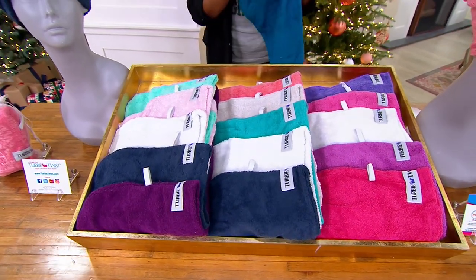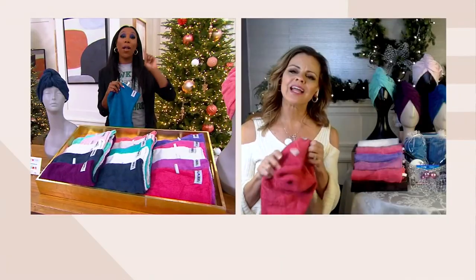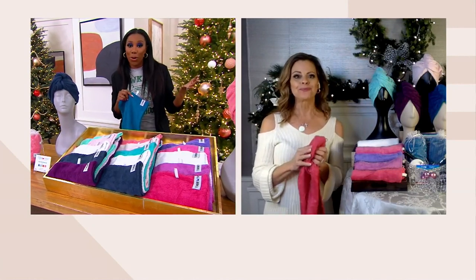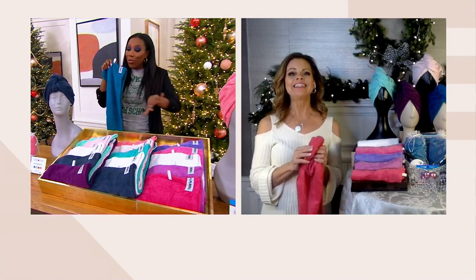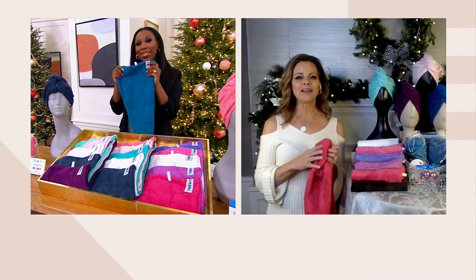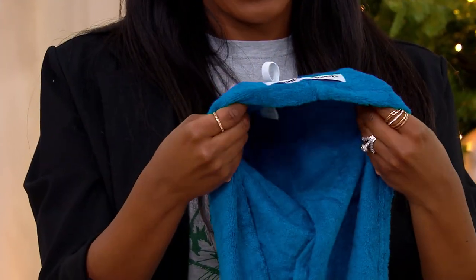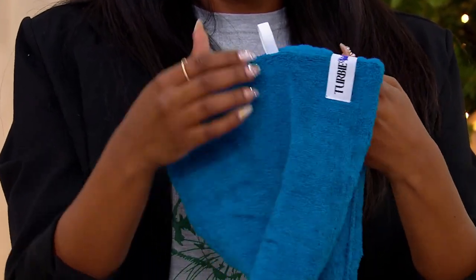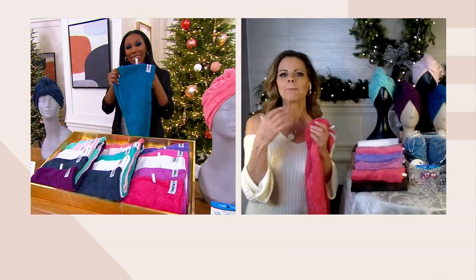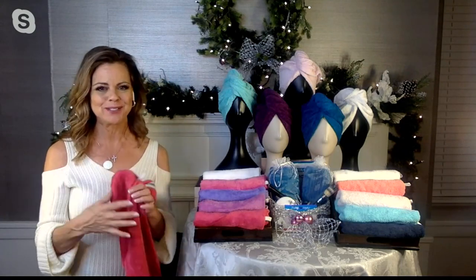V35956 is your item number. Beyond the holidays, if you're thinking about a bridal party, if you're thinking about doing a spa day with your girlfriends and gifting these — great for the holidays, but think beyond the holidays too. I have two nieces whose takeaway at their bridal showers was a Turbie Twist and a Turbie Band, which you can also find on .com — brilliant for dry hair. It's another product created by the two sisters at Turbie Twist.